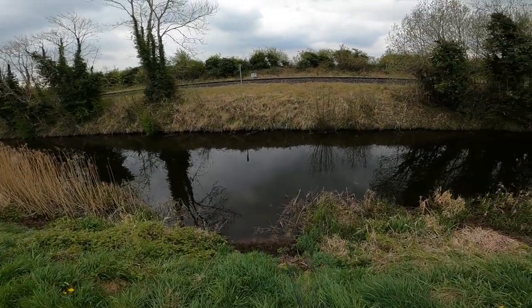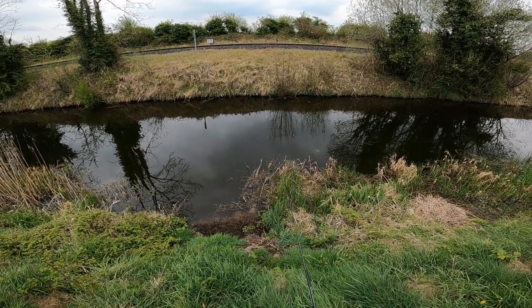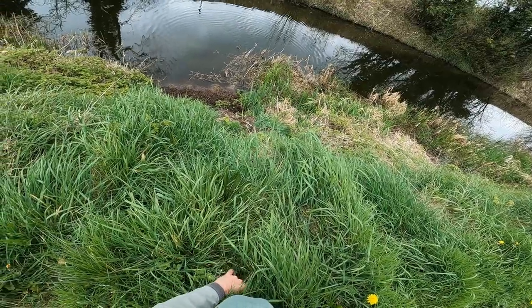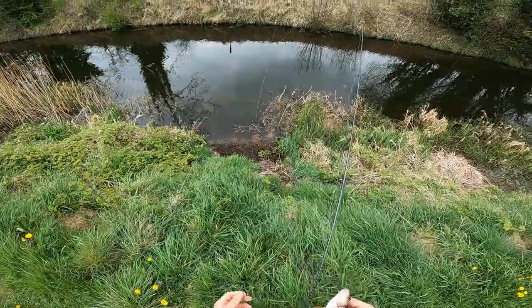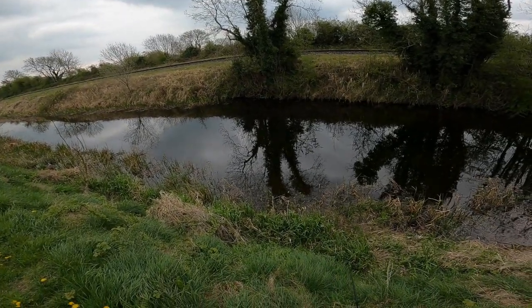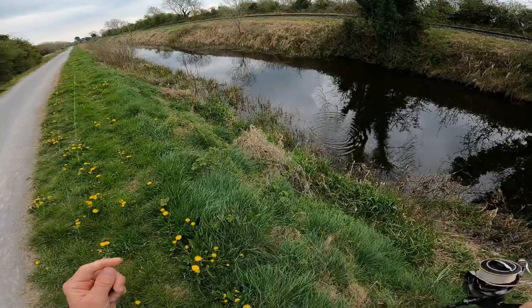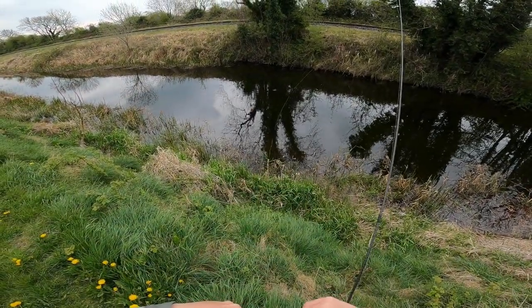Let's see guys what's down here. Yes! Unbelievable — first cast on a new spot. Look at this bad boy guys. I got a bite and I didn't even know. He was chasing the fly. Look at this little guy. Barbless hook slides out easy.